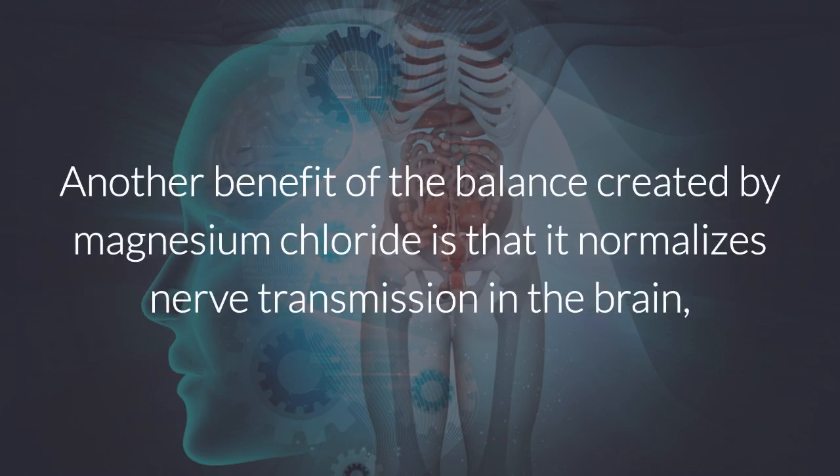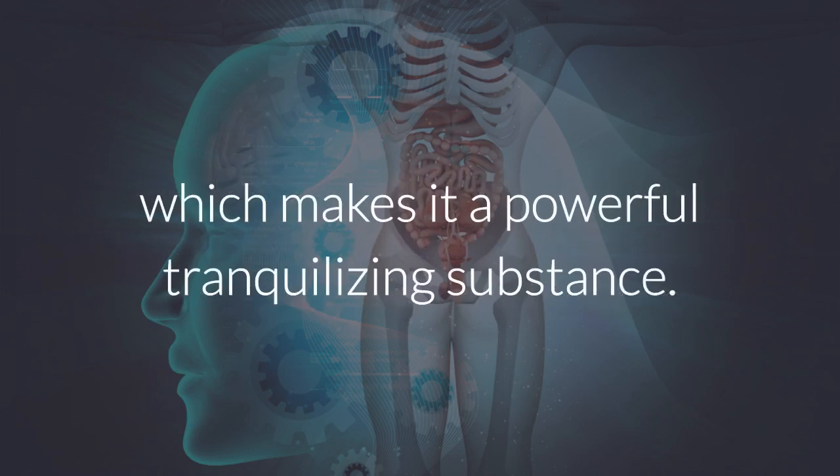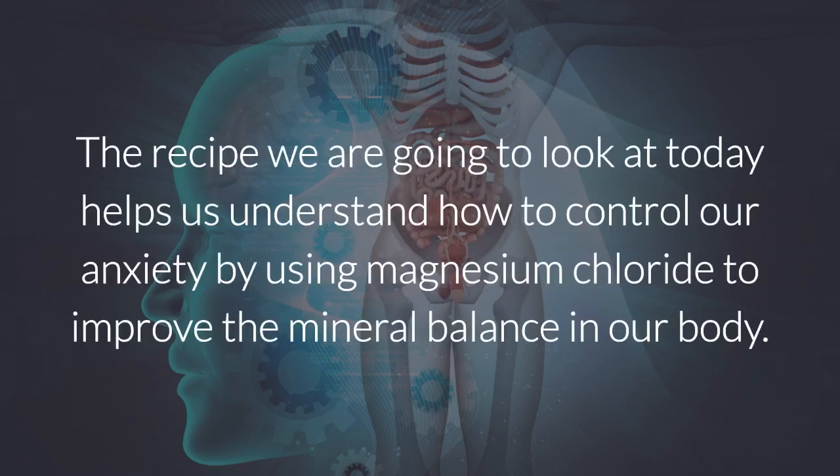Another benefit of the balance created by magnesium chloride is that it normalizes nerve transmission in the brain, which makes it a powerful tranquilizing substance. The recipe we are going to look at today helps us understand how to control our anxiety by using magnesium chloride to improve the mineral balance in our body.